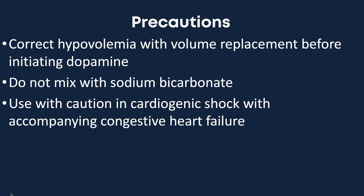Let's review some of the precautions. Always correct hypovolemia with volume replacement before initiating dopamine. Also do not mix dopamine with sodium bicarbonate. We should use it with caution in patients with cardiogenic shock with accompanying congestive heart failure.